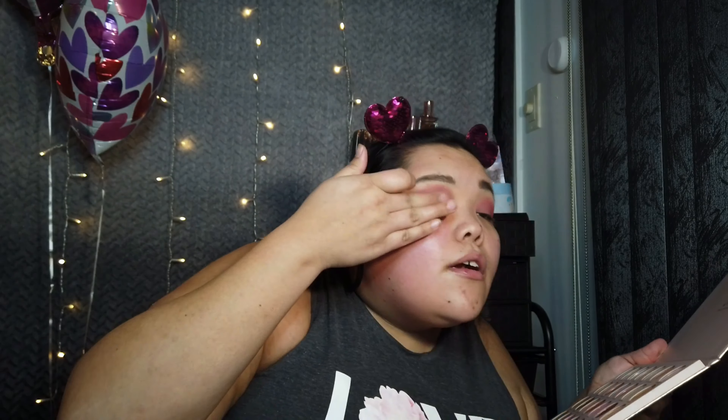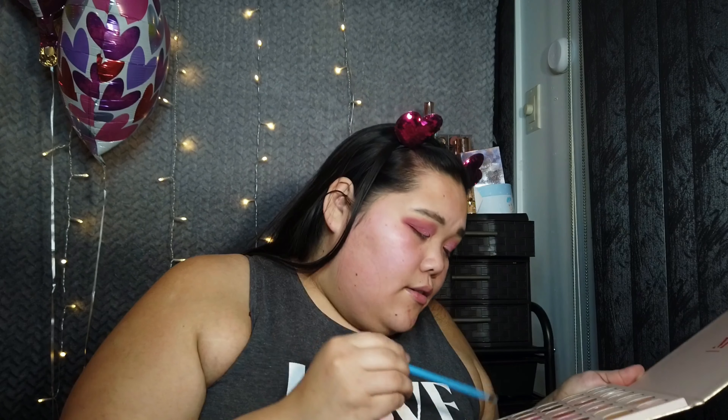I'm going to go in with Kiss Me here and bring it out, starting with that darker color. For lashes, I'm going to use this Velour Liner and Lash Glue, and go in with these AOA Studios lashes.